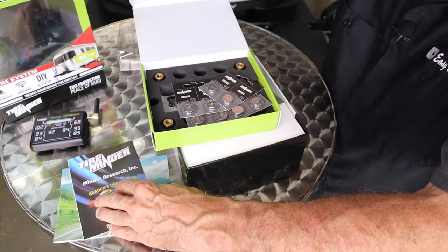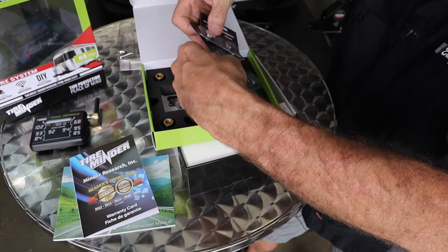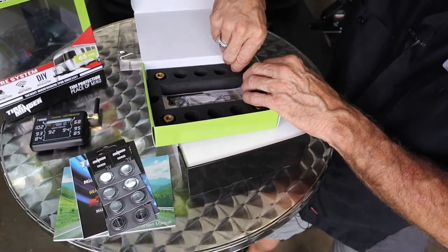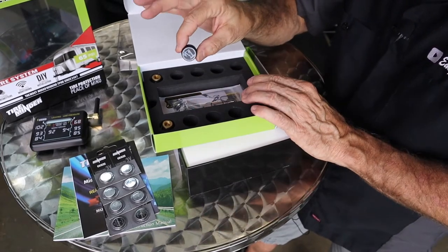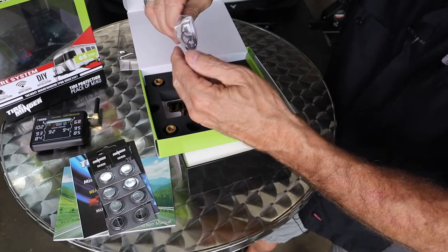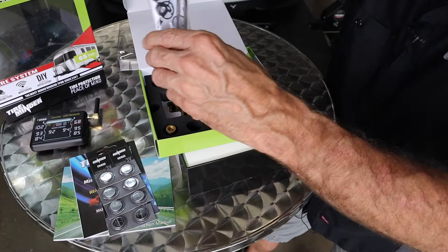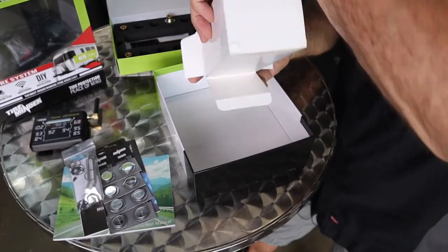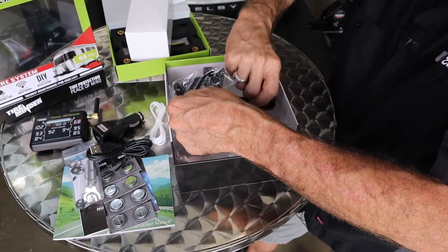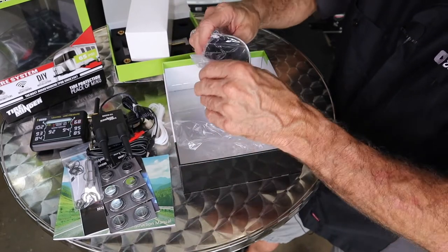I got the four-sensor kit, and believe it or not, I got batteries for two years right there — plenty of batteries in the kit. We've got the tire pressure monitor, a kit of O-rings, looks like some jam nuts, and a little wrench — the wrench is basically to tighten or jam-nut these sensors so they don't come off your wheel. This box is also equipped with a 12-volt charger, some zip ties for mounting the 12-volt repeater on our trailer, and a windshield mount.